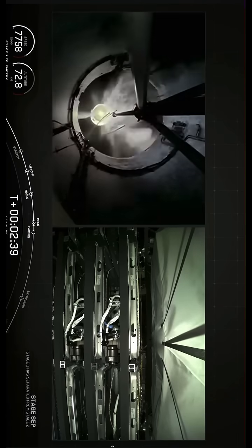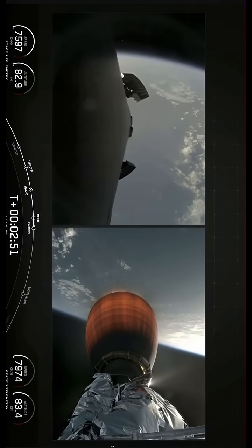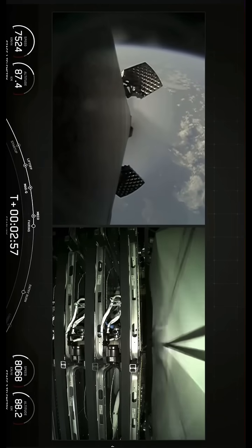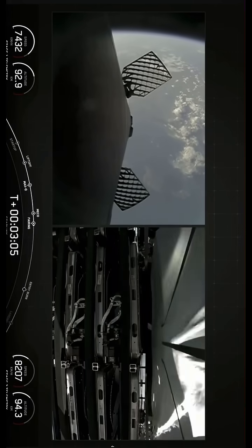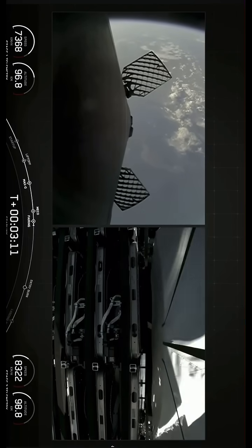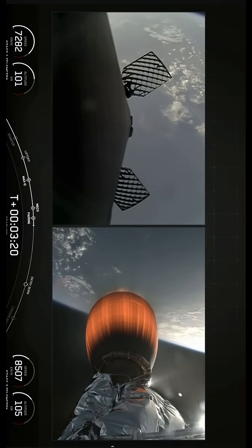Second engine ignition. Good calls from SpaceX. You can see the hypersonic grid fins deploying there. Getting an interesting peek at the Starlink satellites from an angle that I don't believe we've seen before. Separation confirmed. Payload fairings have separated. And it looks like instead of looking up at the payload stack, we're looking down towards the stage adapter — or what's holding the payloads to.